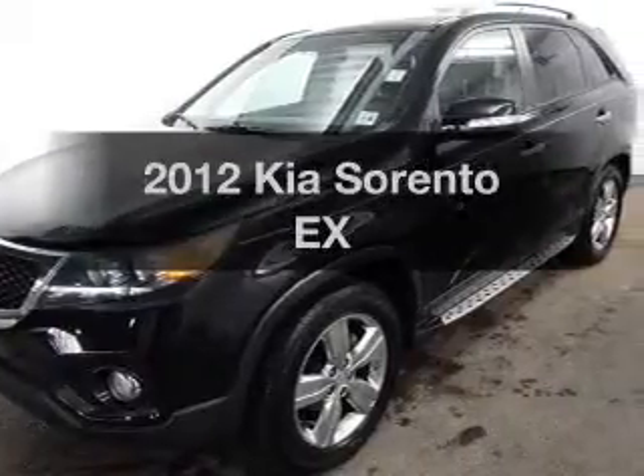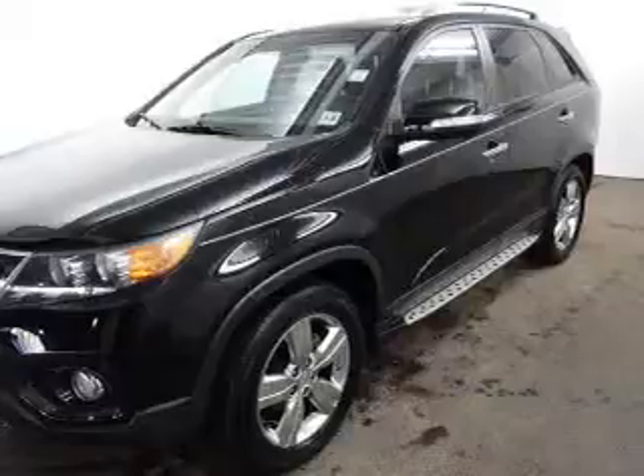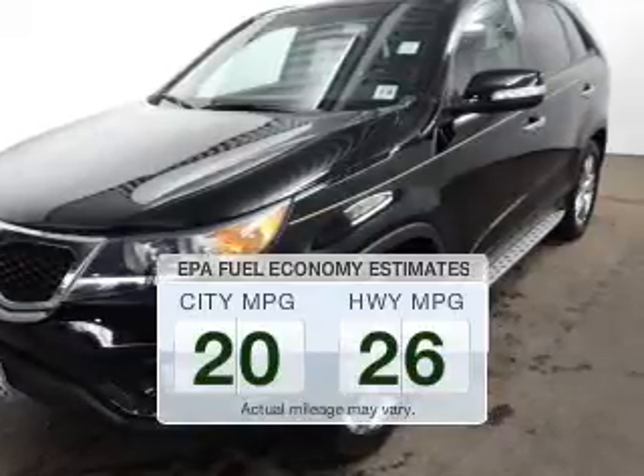Imagine yourself in this 2012 Kia Sorento. If you're looking for an automobile with great attributes, look no further. Run all over town and back home again without worrying about filling up when driving this fuel-efficient ride.